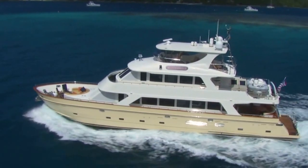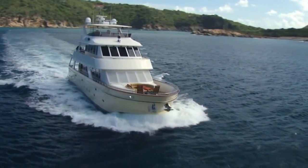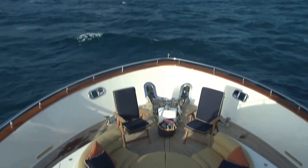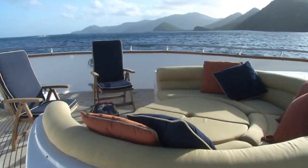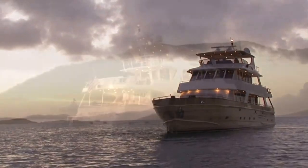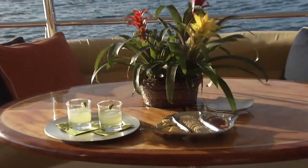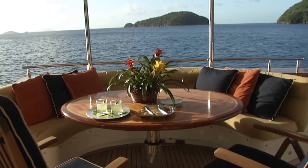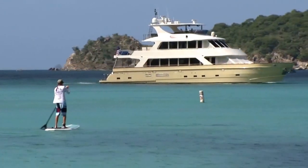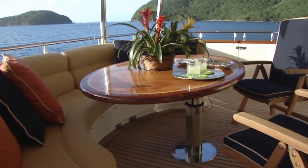One of the great things about this yacht is the variety of distinct places you have to spend time. The bow seating area is ideal for getting sun during the day or having cocktails as the sun goes down. The aft cockpit seating area is one of the most popular spots on the boat — whether it's enjoying your meals outside, watching the water sports, or being close to the salon and dining areas, it's a very central aspect of the boat.